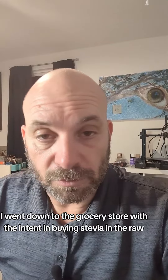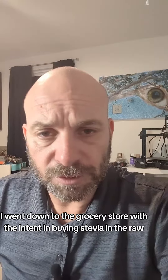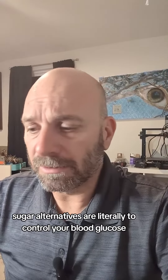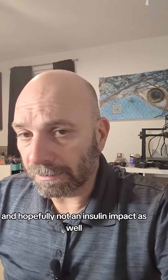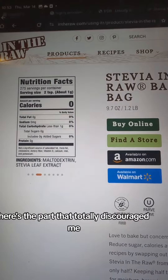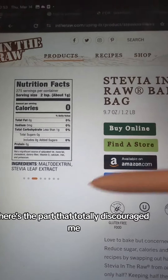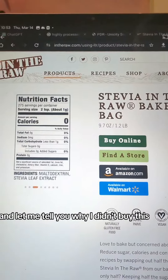I went down to the grocery store with the intent of buying Stevia in the Raw. Sugar alternatives are literally meant to control your blood glucose — stuff that doesn't have a glycemic impact, and hopefully not an insulin impact either. Here's the part that totally discouraged me: it's the maltodextrin. Let me tell you why I didn't buy this.